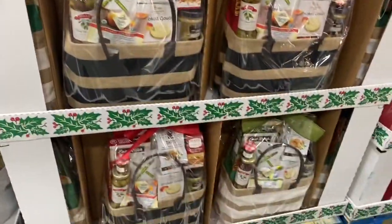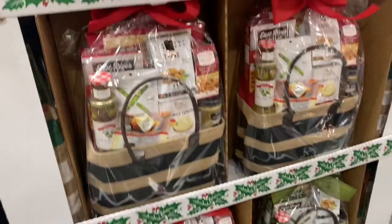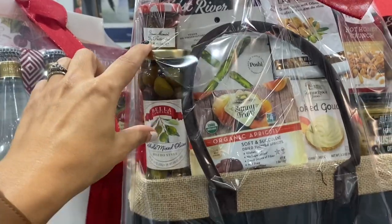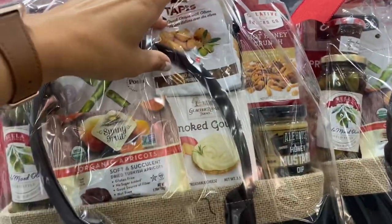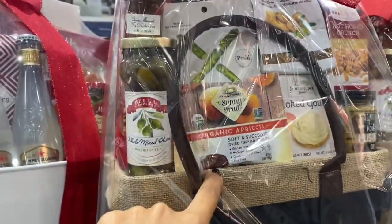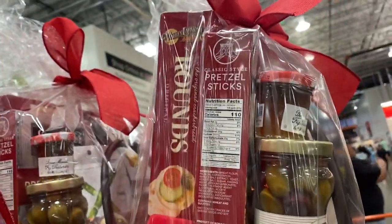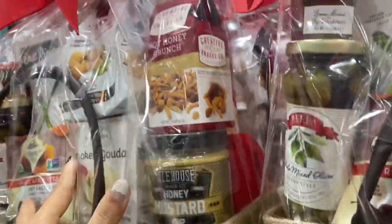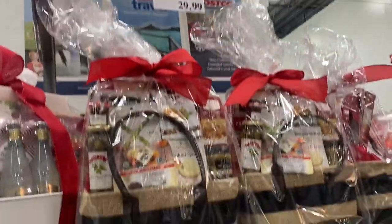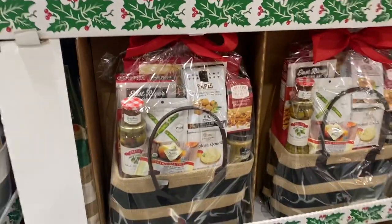Here's another big one, and you have different color choices — the dark or the light. For $30, you're going to get some of the little reserves, a little asparagus, some crunchies, mustard, cheese, apricots, olives, and pretzel sticks — I don't see any salami or meat. But this basket is cute; you could use it like a tote afterwards. For $30, I actually think that one was cuter than the other.